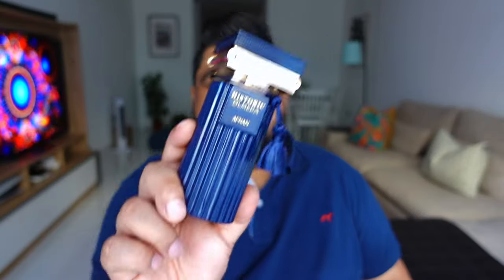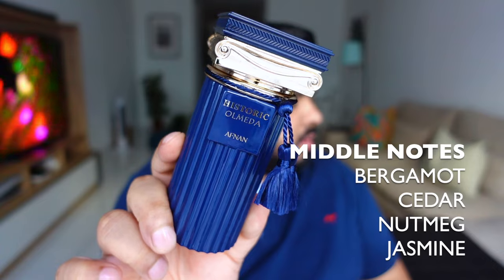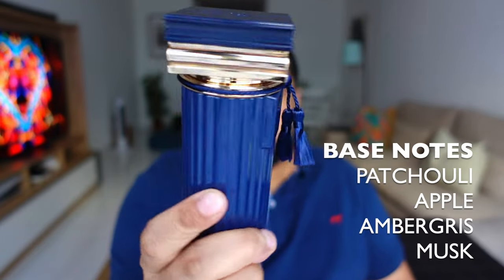Let's quickly have a look at the notes. On top you have pink pepper, cardamom, juniper, and grapefruit. In the middle notes you have bergamot, cedar, nutmeg, and jasmine. And as base notes, this one has patchouli, apple, ambergris, and musk. This is the first time that I've seen apple as a base note on a fragrance. And weirdly enough, I don't get too much apple in this one — probably some of that crisp freshness and sweetness is the apple, but I can't really pinpoint it being used as a base note.